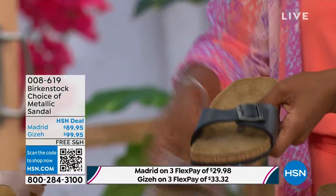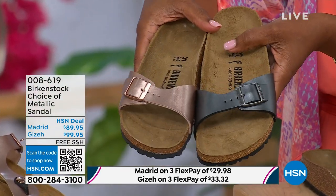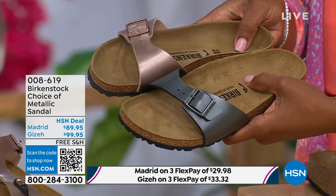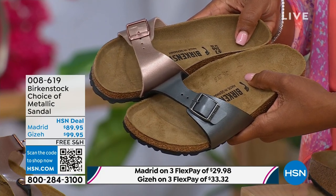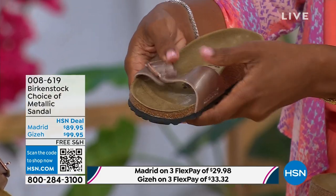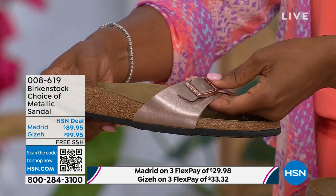The Madrid is where it all began — that is the very first Birkenstock shoe ever made. A lot of people say 'Oh, the Arizona,' but the Madrid is actually the very first Birkenstock. I love this shoe because it's really dainty on the foot. It has that one single band, which everyone is loving right now — everyone's loving a slide. And it's fully adjustable.